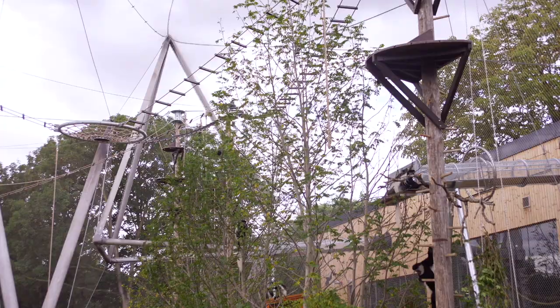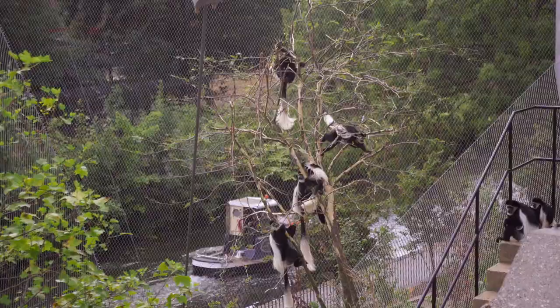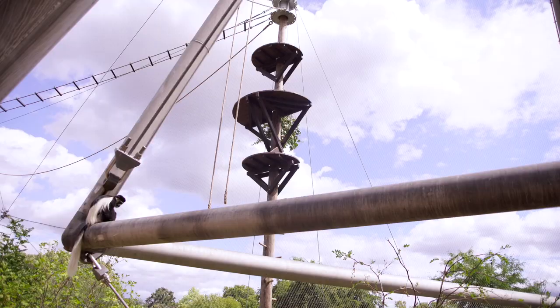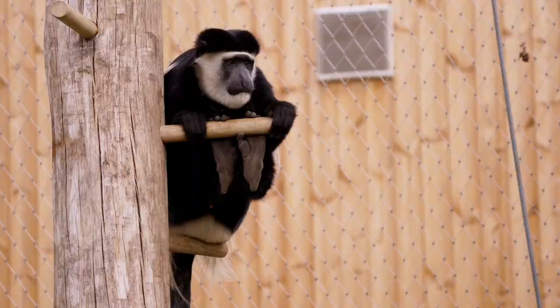The Colobus monkeys here at London Zoo are part of a really critical collaborative global breeding program, and the reason that's so important is it helps to ensure a long-term, safe, sustainable population of these monkeys. Deforestation, for example, is meaning that their natural habitats are coming under greater threat, so it's really important that we keep